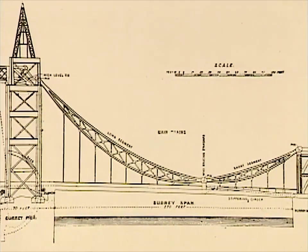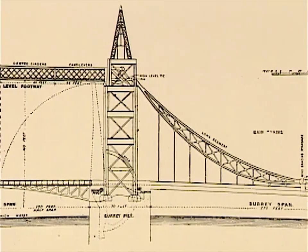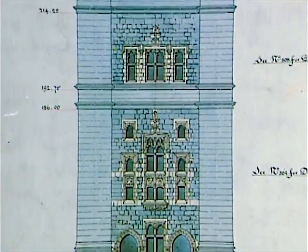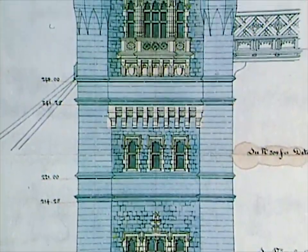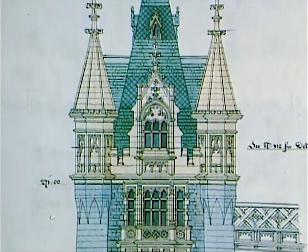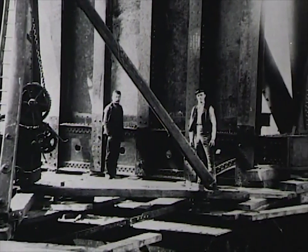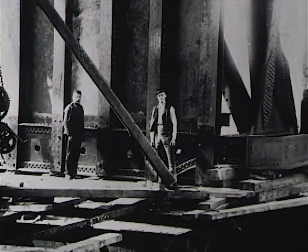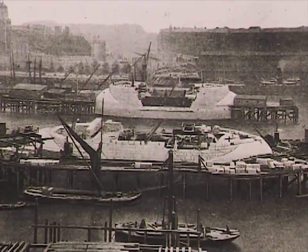After a long debate, Parliament set forth the dimensions of Tower Bridge and conditions for its construction in 1885. The cost for materials and construction was estimated at 750,000 pounds. Finally, on June 21, 1886, the Prince of Wales performed the groundbreaking ceremony. Shortly thereafter, a workforce of more than 400 men started phase one of the project — the construction of the largest piers in the world.